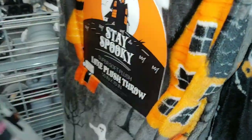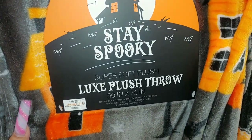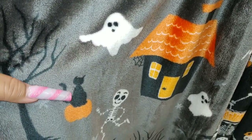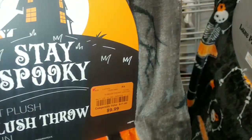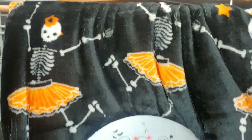They have this other one with the haunted house, orange and black with the little marshmallow white baby ghost, little kitty cats, and jack-o'-lanterns - look at all the details. This is by Stay Spooky, 50 by 70, and it's $10. They also have more dancing ballerina skeletons, also $10.